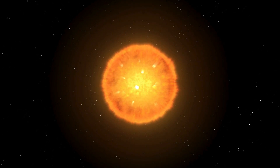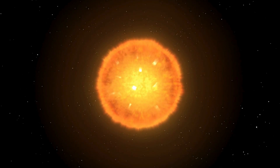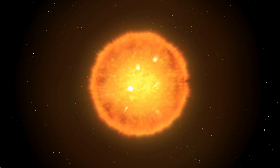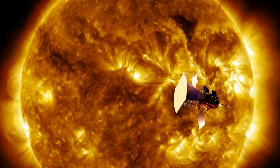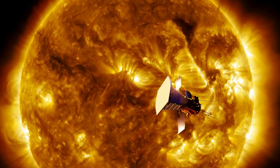Imagine getting so close to the Sun that you could almost touch its outer atmosphere, with soaring heat and lethal radiation. NASA's Parker Solar Probe is making this daring journey, bringing us closer to our star than ever before.